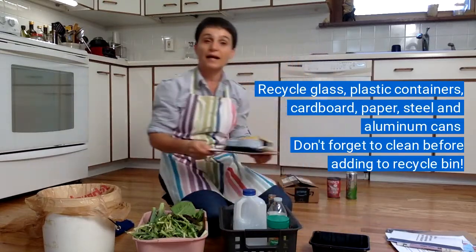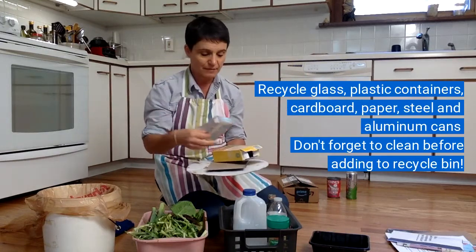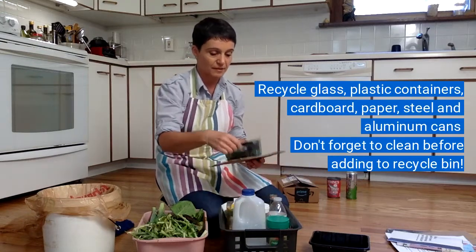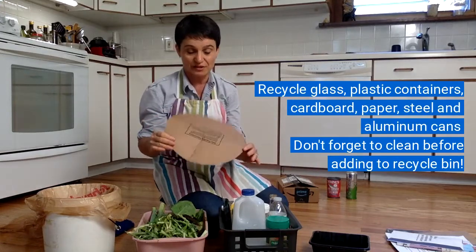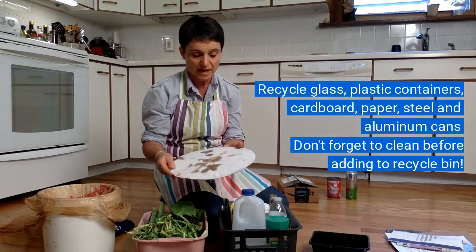Another common thing we have in our homes is cardboard. Cardboard that food came in, like raisins and cream cheese, can go in the recycle bin — or this was from a tea box — or even pizza circles that come on the frozen pizzas that you might buy.